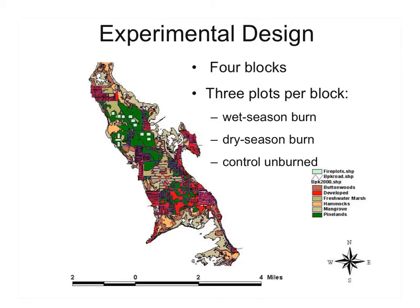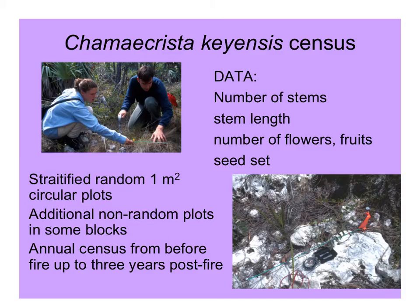On this map, the little light green squares show different blocks receiving different fire treatments that she used for her monitoring. In each block there were three plots: one that got a fire in the wet season, one that got a fire in the dry season, and one that had no fire. To collect data, she looked at the number of stems per plant, the length of the stems, numbers of flowers and fruit, and how many seeds were produced. She used random plots and additional non-random plots to make sure she had enough individuals, and did a census from before the fires to up to three years after the fires.